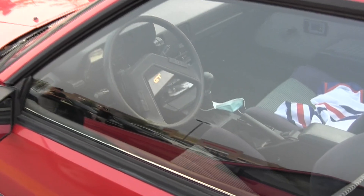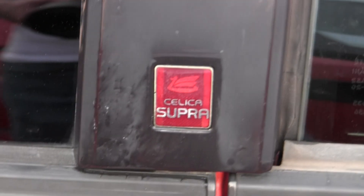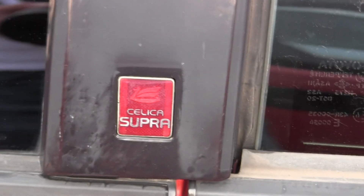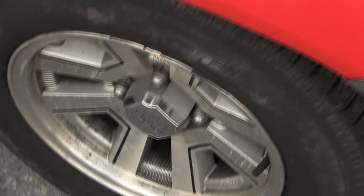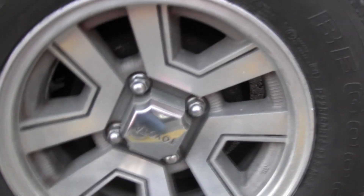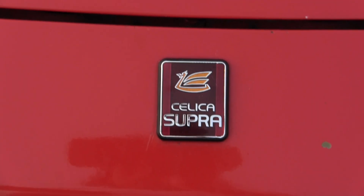There's the interior of the Celica — pretty nice. GT, manual. The Supra you can't really see in, it's tinted, but there you go. Celica Super badge right there. Even the rims — are these the stock rims? Those are the stock rims. Same with the Celica. Five of them.